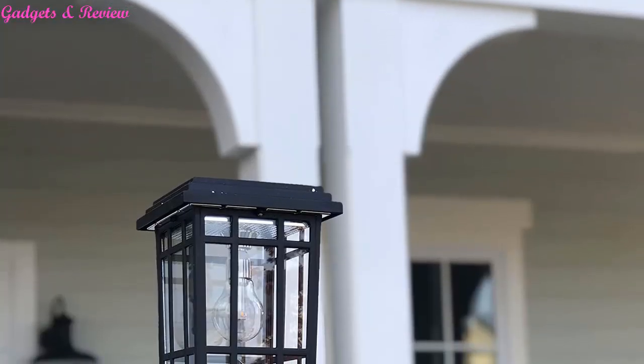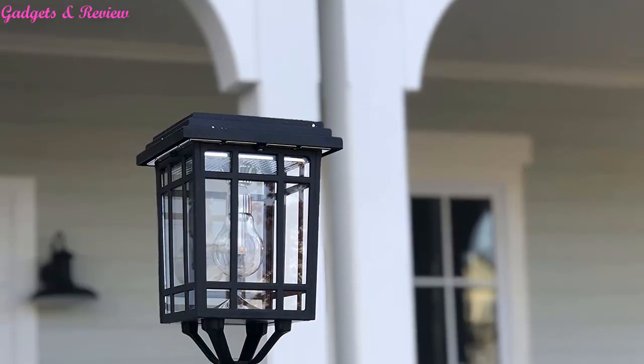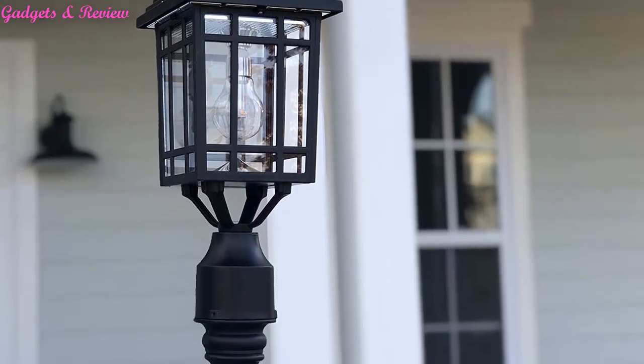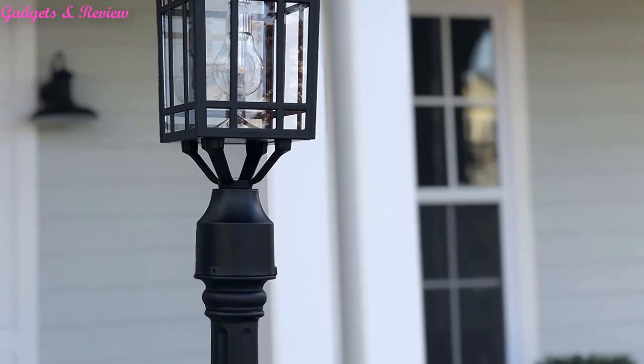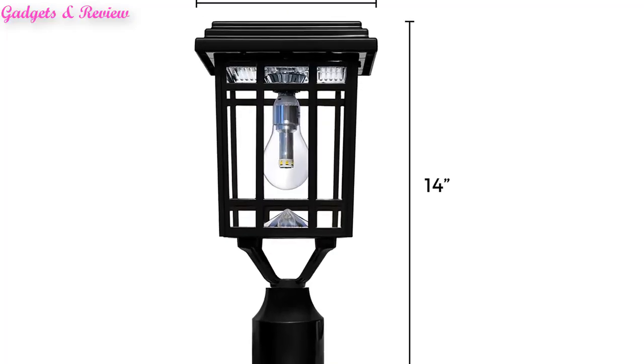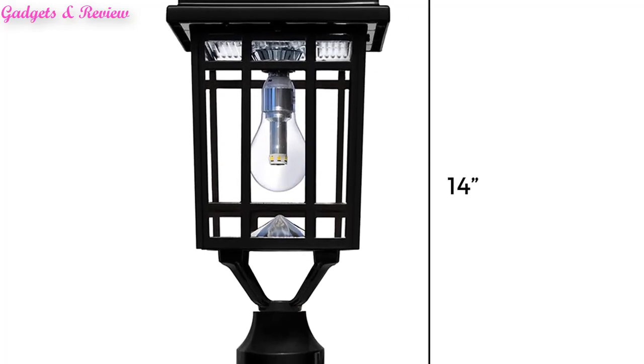Dusk-to-Dawn Performance: this solar light fixture is designed to provide automatic dusk-to-dawn performance after a full day's charge. Generally, 6 hours of direct unfiltered sunlight on the panels produce a full battery charge. At dusk, a revolutionary outdoor solar light bulb with 11 warm white LEDs will turn on automatically and shine at a brightness of 50 lumens on a full solar charge.